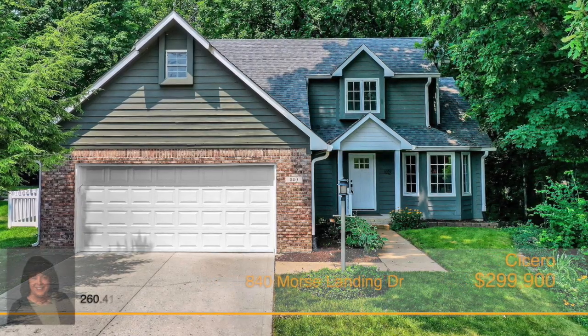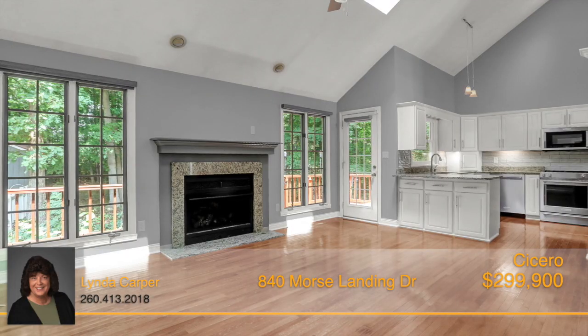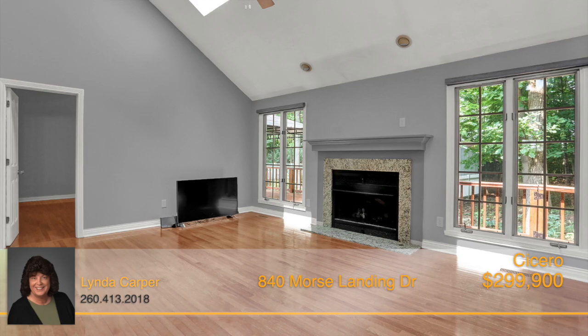Find this lovely home located in the highly desirable Morse Landing Edition. The great room features a vaulted ceiling with skylights and a gas log fireplace that brings comfort and warmth into the home.